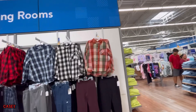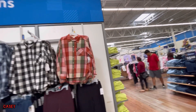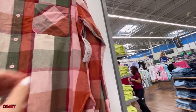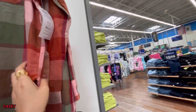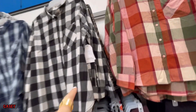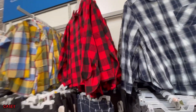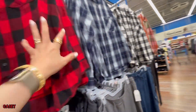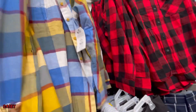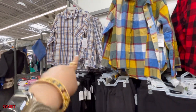And of course we have the ginghams. This color is so cute — perfect for fall. $14.98. They also have the red and white, red and black, black, and then this color is super nice — also perfect for fall.